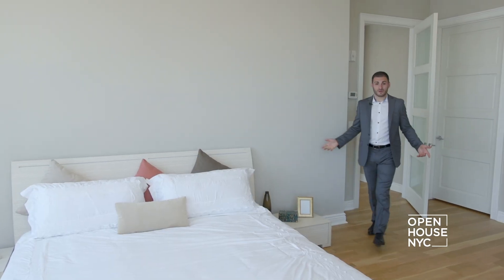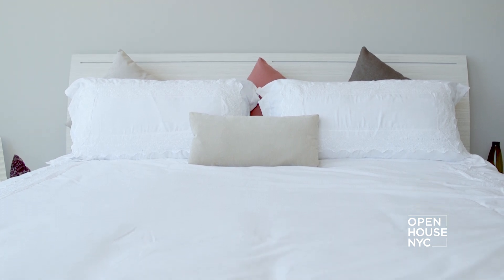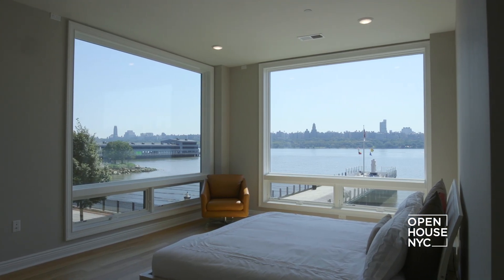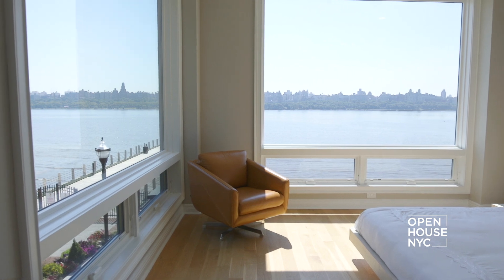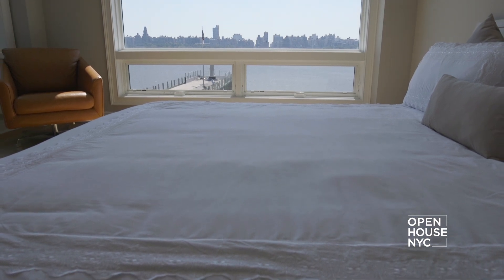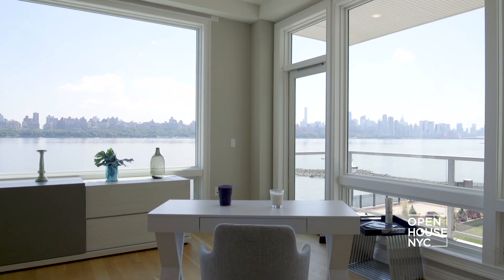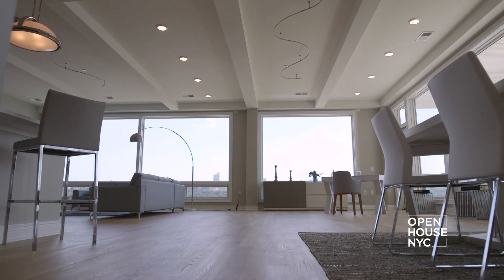There are three beautiful bedrooms in this home, but this is the master. It's a corner bedroom, which means beautiful views from sunrise to sunset. And at night, the city lights in the distance — not a bad way to start or end your day. I hope you enjoyed this look at modern luxury living on the Hudson. Thanks for coming.